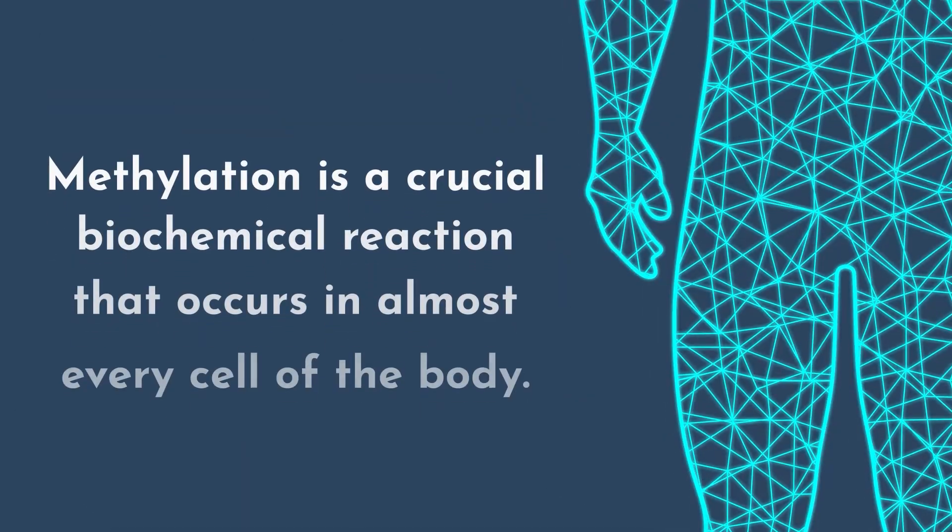Hi, my name is Dr. Ariane Missimer. I'm a functional medicine practitioner, doctor of physical therapy, and registered dietitian, as well as the owner of the Movement Paradigm Integrative Health Center.